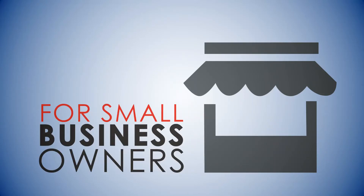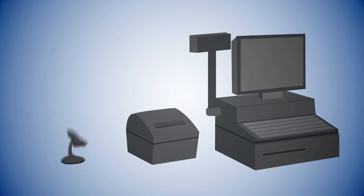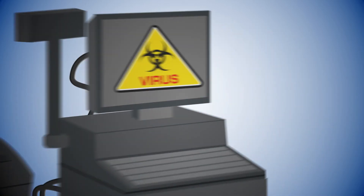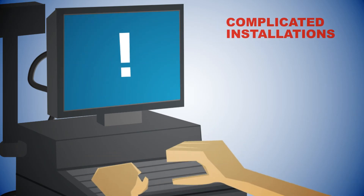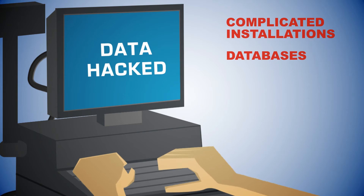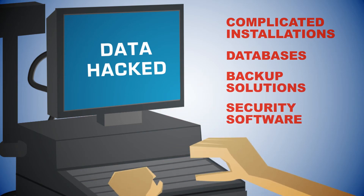For small business owners, PC POS solutions represent potential headaches. They clutter counters and fail to deliver reliability. Not to mention complicated installations that require drivers, databases, backup solutions, and security software. As a small business, you don't have time for this, and neither do your customers.